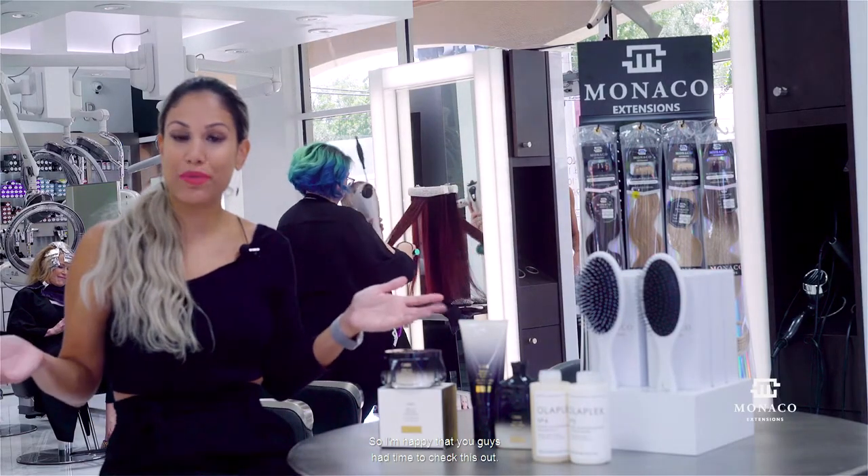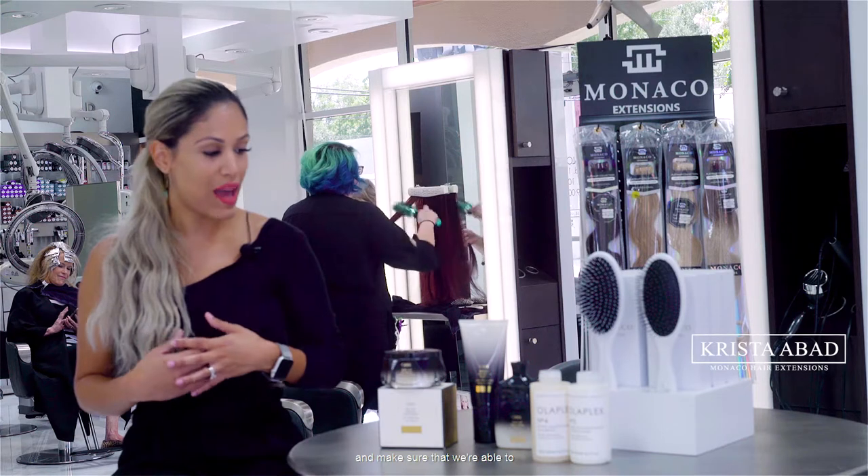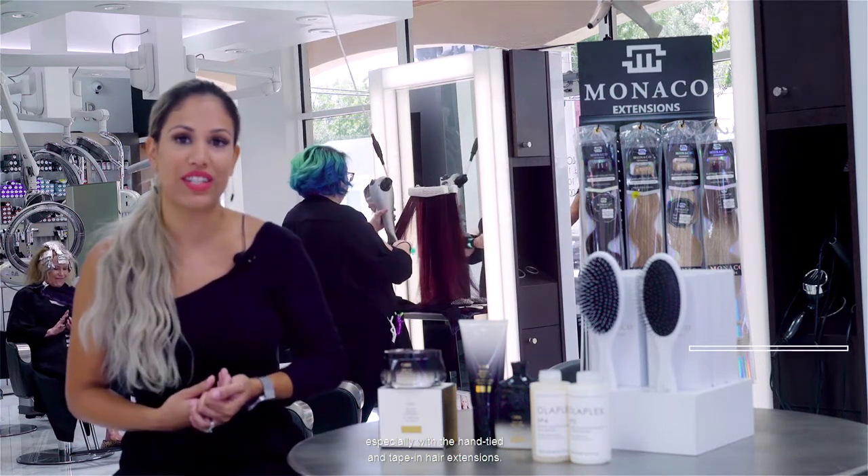I'm happy that you guys had time to check this out. I do believe in products, I believe in our hair, and we want to make sure that together we maintain it and make sure that we're able to reuse it over and over again, especially with the hand-tied and tape-in hair extensions. We'll see you next time.